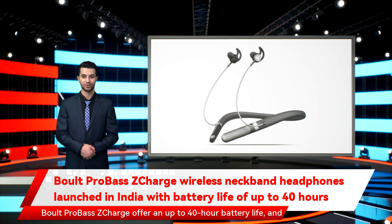Boult ProBass ZCharge offers up to 40 hours of battery life, and charging the earphones for 10 minutes offers as much as 15 hours of playback, according to Boult. The new Boult ProBass ZCharge supports charging over USB Type-C. The neckband earphones also support touch gestures for Google Assistant and Siri voice commands to change music tracks, check directions, and make calls.